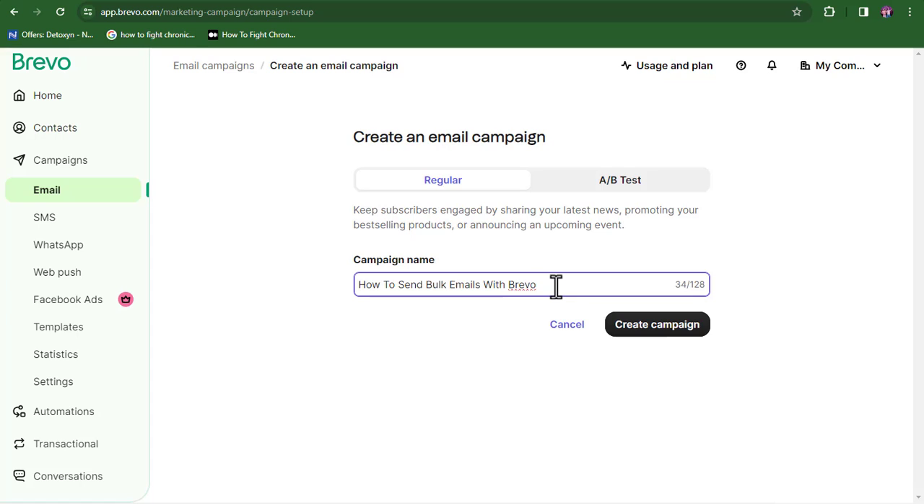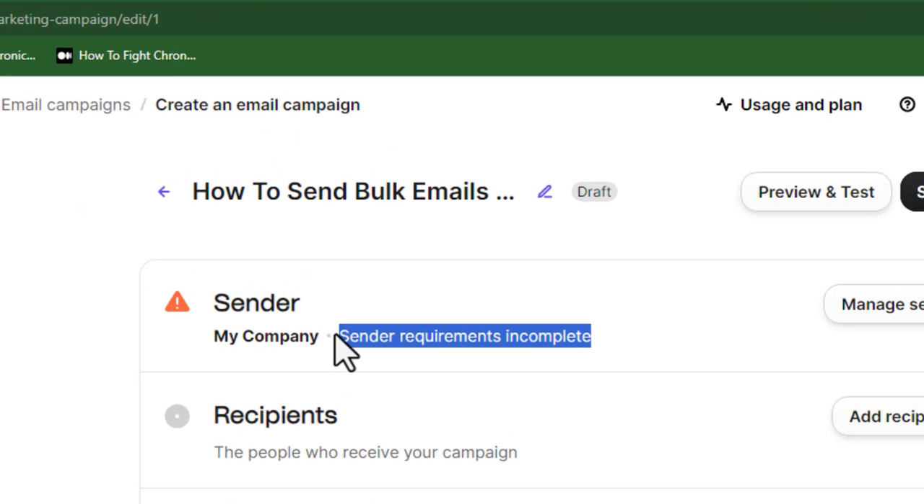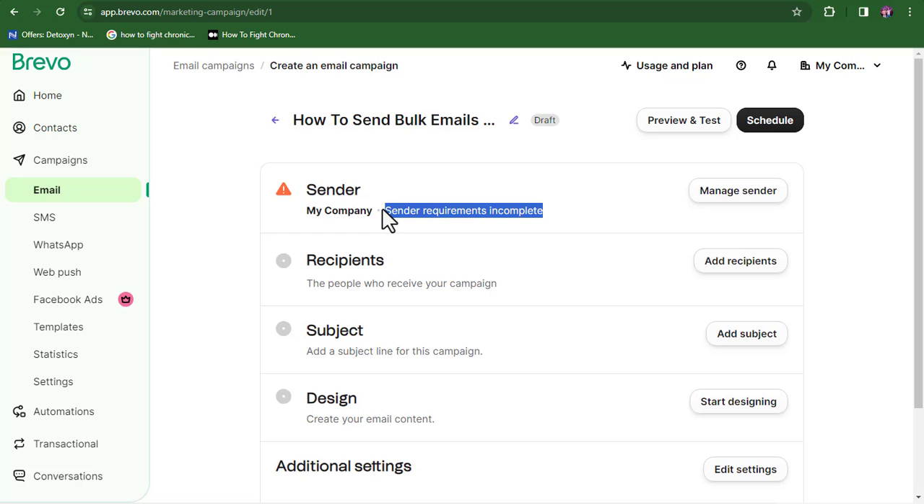Once you've input your campaign name, click 'Create Campaign.' Pay attention to this: there's a warning that says 'Sender requirement is incomplete.' This is something to pay attention to if you're using a free email service like Gmail or Yahoo. For those using a random email address, this is something you need to watch closely.